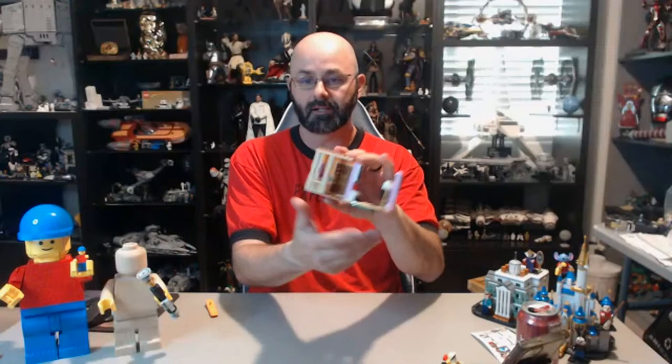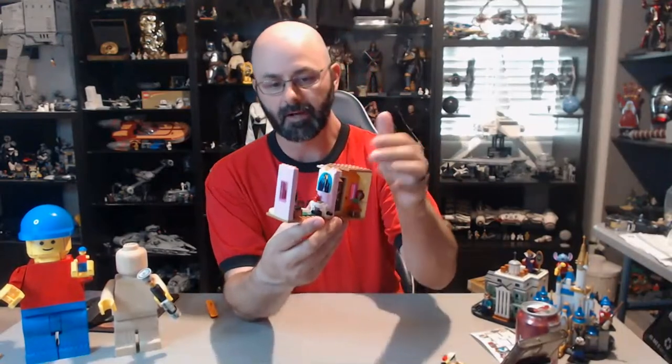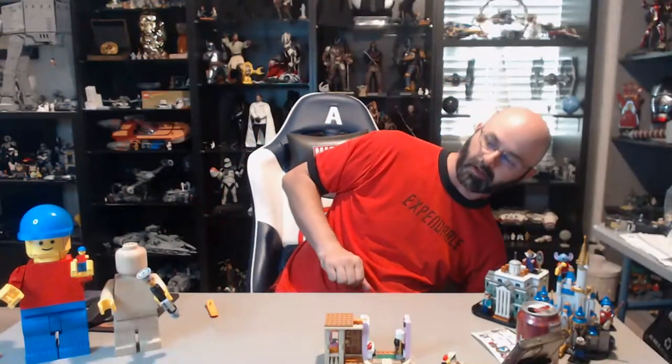All right, first bag is done. We're on the outside — we've got the porch, front door, looks like part of the living room with a bay window, the fireplace, record player, and lamp. So far, so good on the build. I do like the color options — this is a very colorful set and I do like and appreciate that so much.